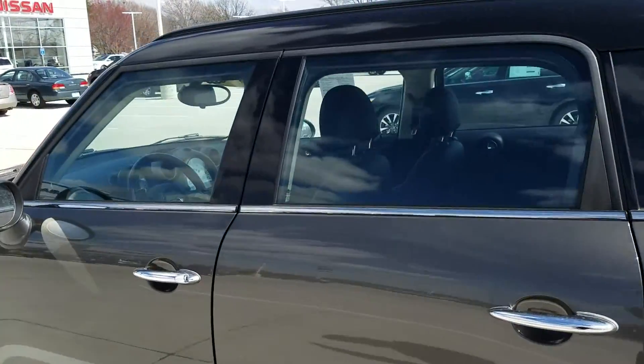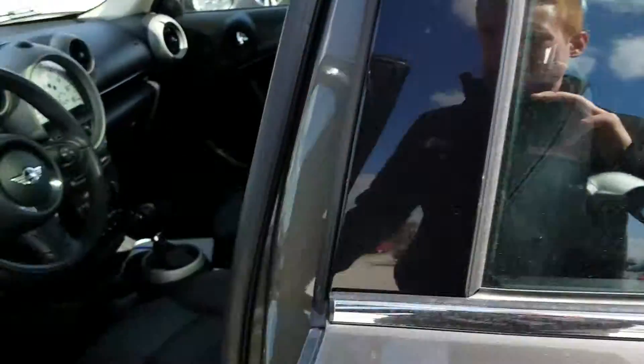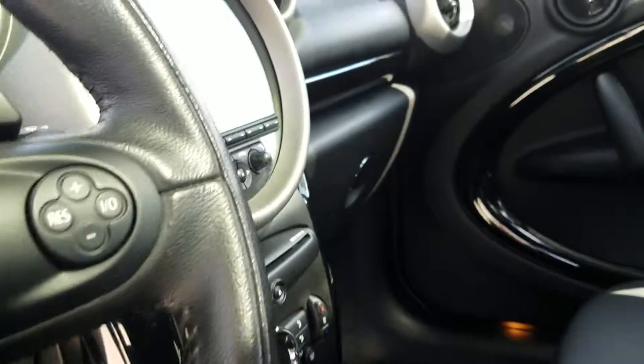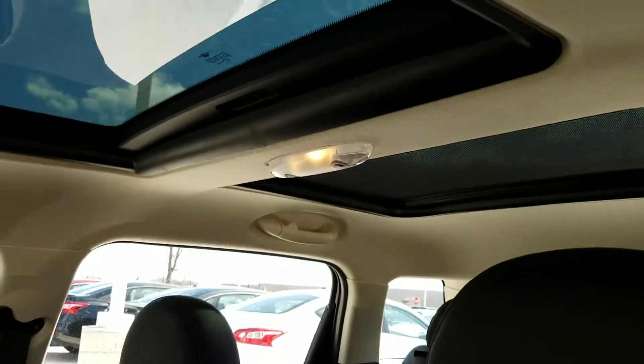This vehicle has no accidents and is very, very well taken care of — it's in great shape. I'll show you the inside here. It does have the leather interior, the upgraded Harman Kardon sound system, heated front seats, and a dual panel moonroof.